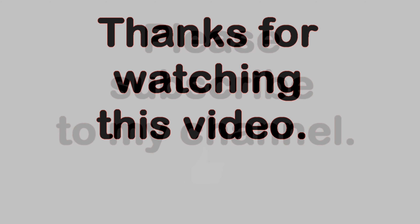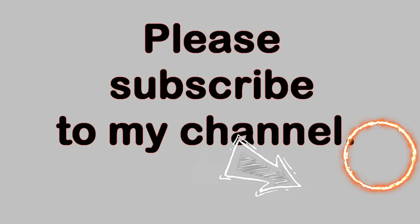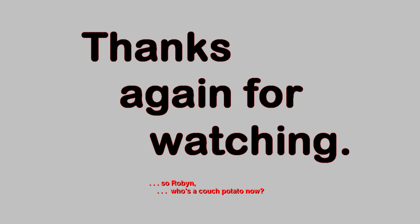Thank you very much for watching this video. Please feel free to make comments below as long as the language is family friendly. If you like this video, please click on the thumbs up button below. You can also subscribe to my YouTube channel by clicking on the circle with my picture in the lower right-hand corner of the video. Once you have subscribed, you can be notified of new videos by clicking on the bell icon in the description field below. Thanks again for watching.